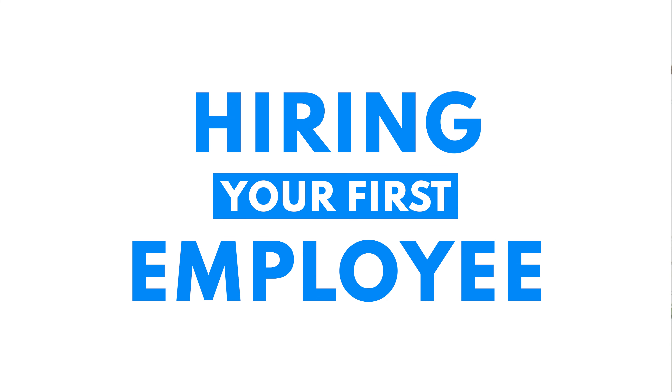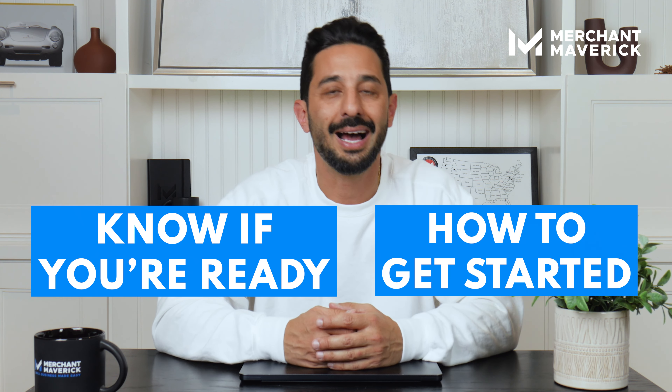What's up Mavericks, this is Ahmad with another Maverick Minute and today we're tackling a big step for small business owners, hiring your first employee. Here's how to know if you're ready and how to get started.